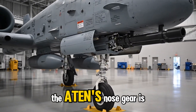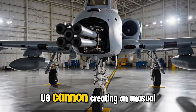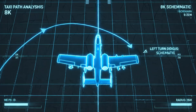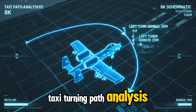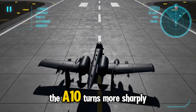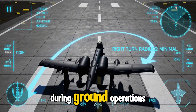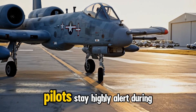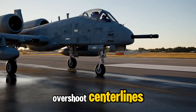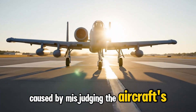The A-10's nose gear is mounted slightly off-center to accommodate the massive GAU-8 cannon, creating an unusual but intentional asymmetry beneath the forward fuselage. Because of its offset gear and steering geometry, the A-10 turns more sharply to the right than to the left — a quirk pilots must remember during ground operations. Pilots stay highly alert during taxi, ensuring tight right turns don't overshoot centerlines.